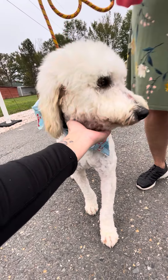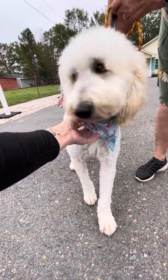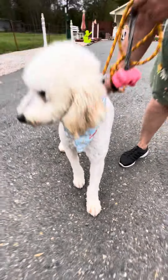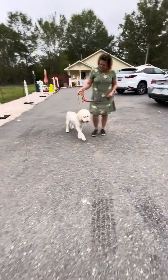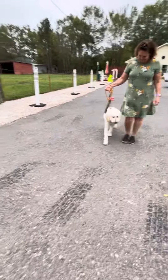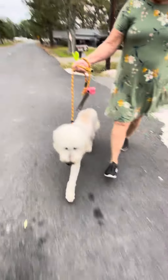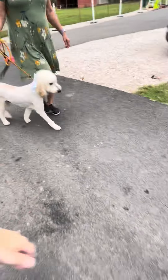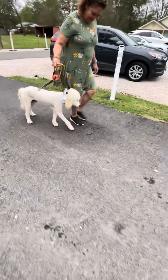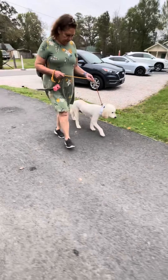He is ready for his forever home. Just read his write-up and that way you can get all the information you need on him. Once he gets going, he's pretty good about being on the leash — it just takes him a minute to understand what's happening, but he gets there. He's precious and stunning. Just needs the right home to help build his confidence and help him understand what's happening.